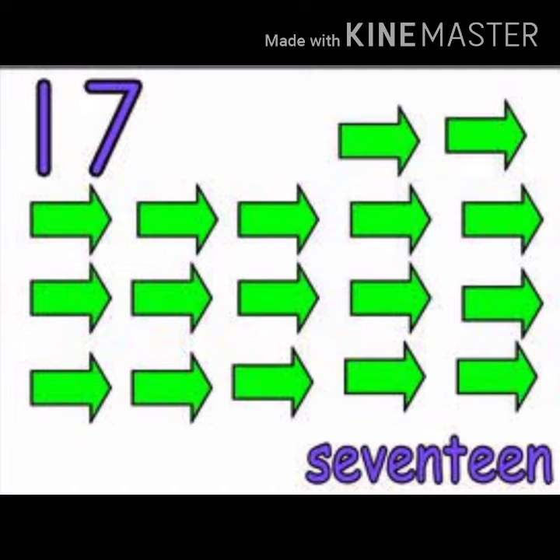17. 1, 2, 3, 4, 5, 6, 7, 8, 9, 10, 11, 12, 13, 14, 15, 16, 17. Arrows.